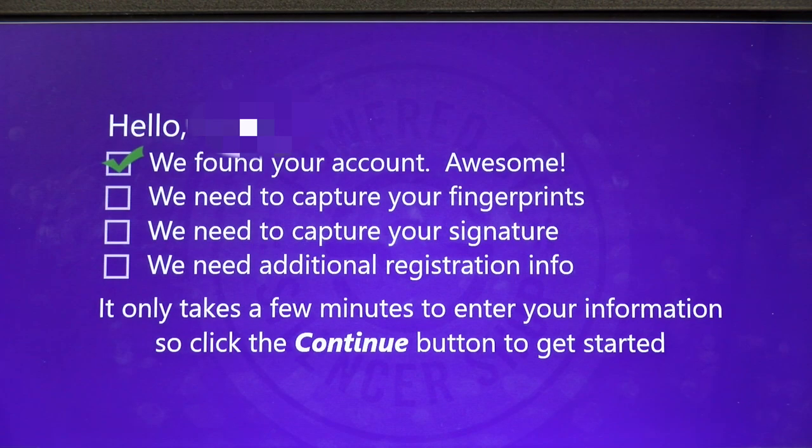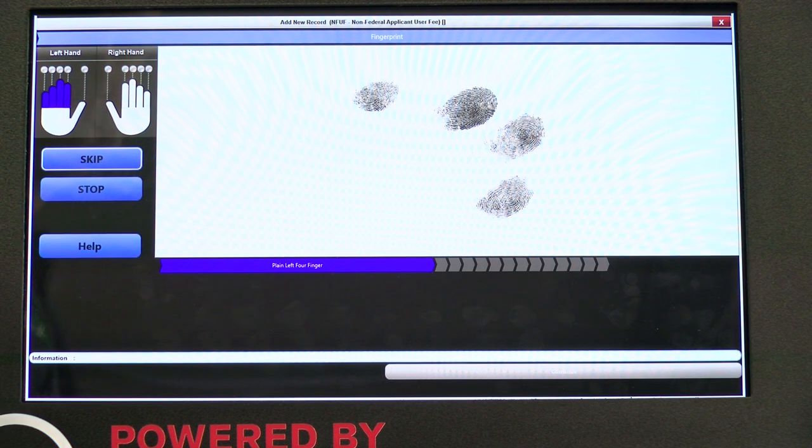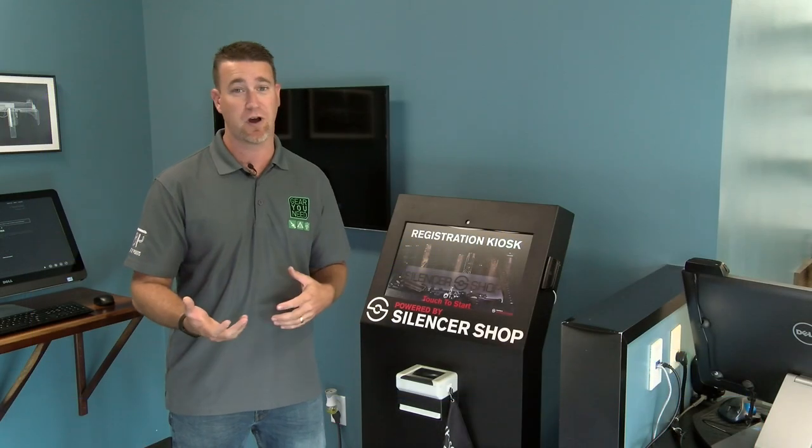You can simply plug in your information here in the kiosk. It'll store all of the information on your trust in here. You can actually do your fingerprints right here as well, and you can add trustees.